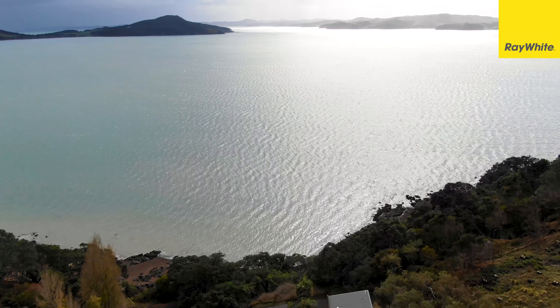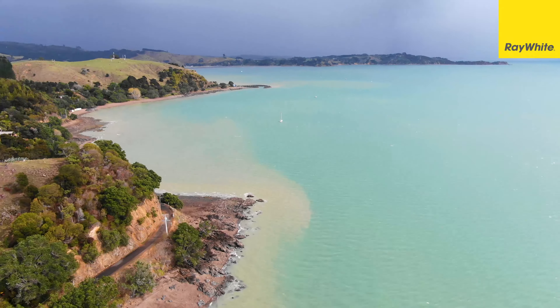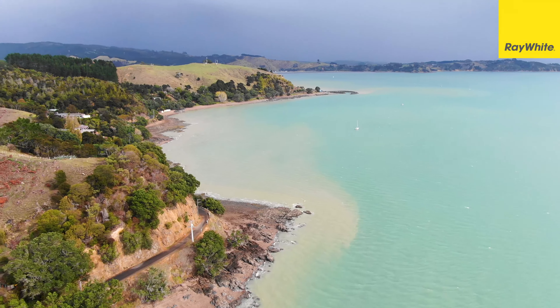Just looking at the scenery that surrounds this property just causes your soul to come alive.